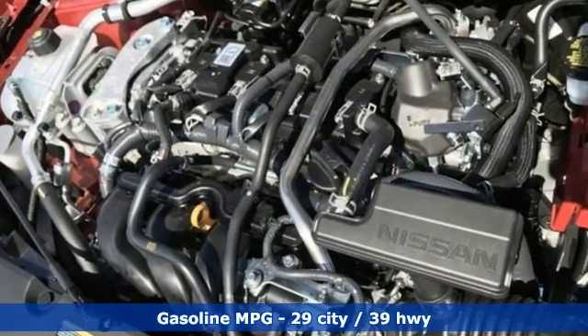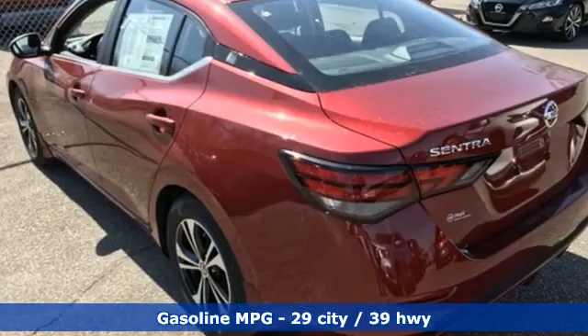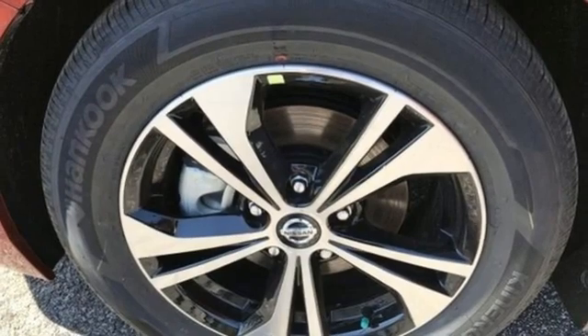AM FM satellite radio, remote engine start, dual zone climate control, rear parking sensors, doors and push button start proximity key.